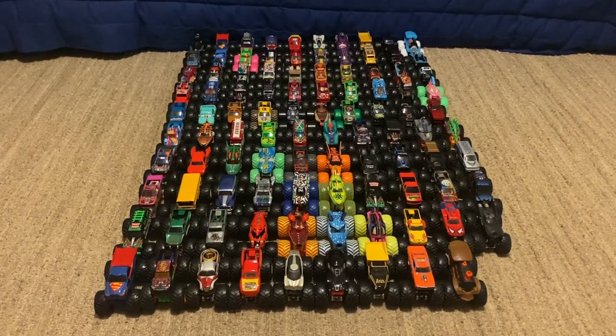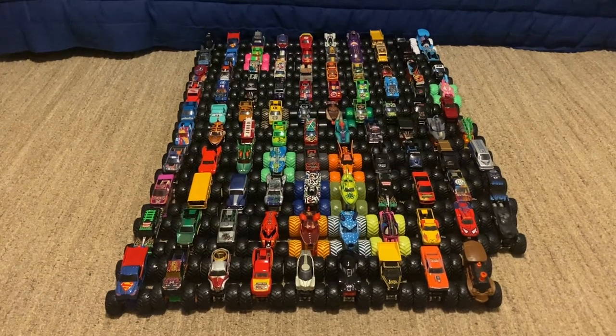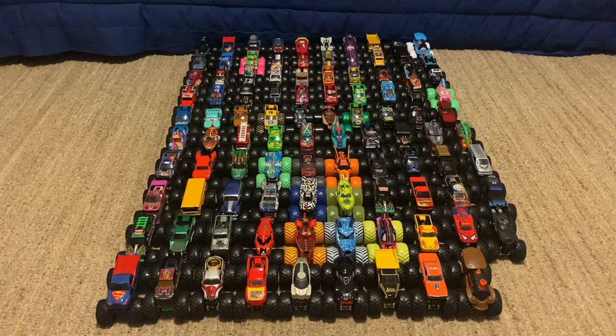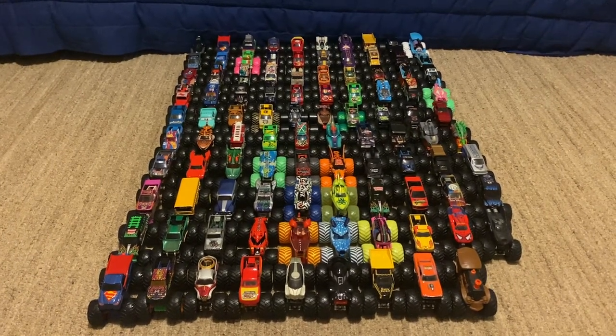Yo, what's up guys? It is Monster Jam Collector Racing here, and this is the lineup for Sign-Up Series 400. We finally hit it, you guys — the 400th Sign-Up Series on YouTube, and I finally hit it.